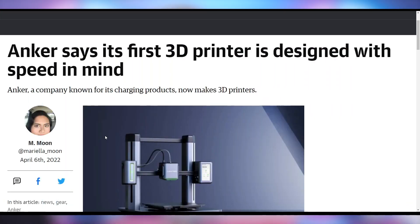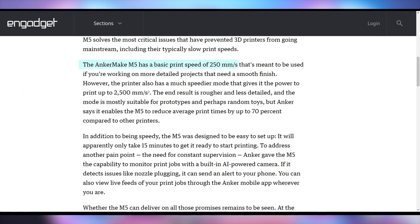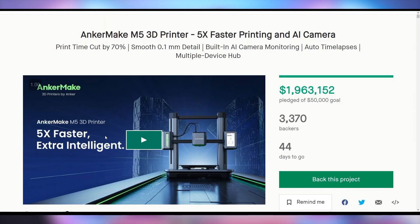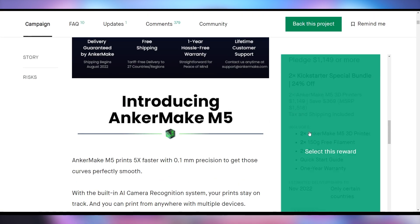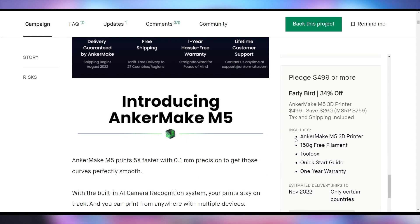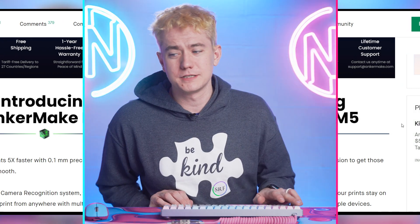Anker is coming out with 3D printers. You know them for making chargers — they've been a sponsor of UFD Tech — but this is going to be their first 3D printer, which they're saying is for speed. The Anker Make M5 is going to have a base speed of 250 millimeters per second and can go all the way up to 2,500 millimeters per second. It's currently a Kickstarter which has raised $2 million of its $50,000 goal, has 44 days to go, and you can get in line for it. The Kickstarter price is $599, or $499 for the early bird — you're going to have to spend a minimum of $600 now.